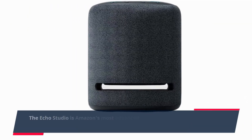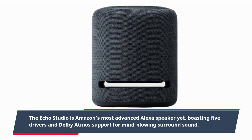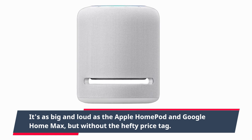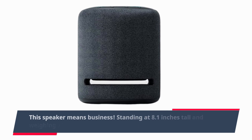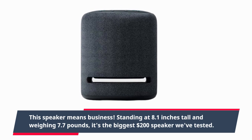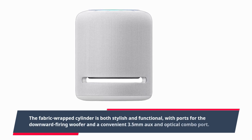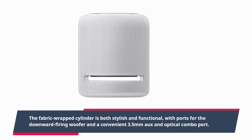The Echo Studio is Amazon's most advanced Alexa speaker yet, boasting five drivers and Dolby Atmos support for mind-blowing surround sound. It's as big and loud as the Apple HomePod and Google Home Max, but without the hefty price tag. Standing at 8.1 inches tall and weighing 7.7 pounds, it's the biggest $200 speaker we've tested. The fabric-wrapped cylinder is both stylish and functional, with ports for the downward-firing woofer and a convenient 3.5mm aux and optical combo port.